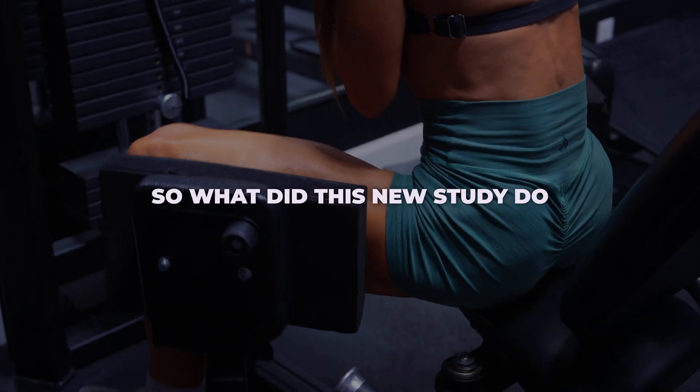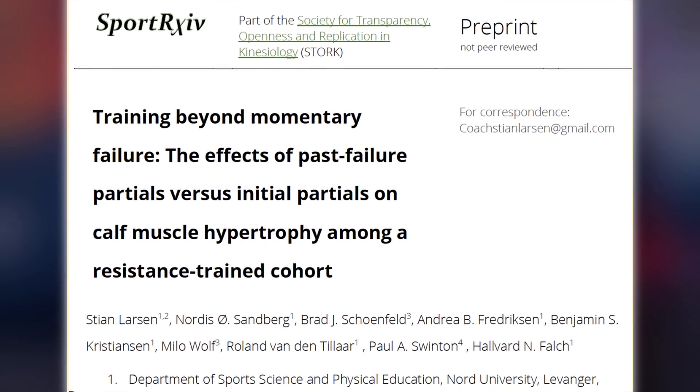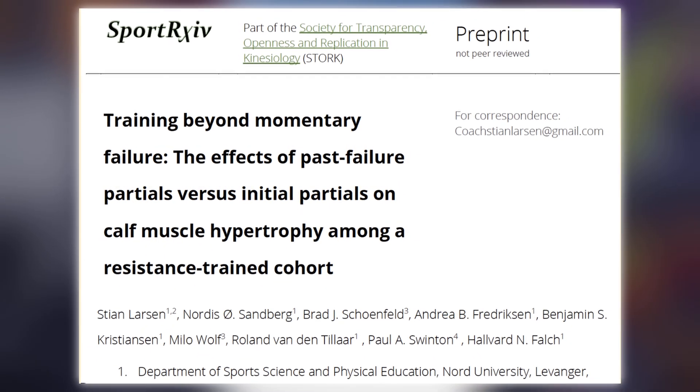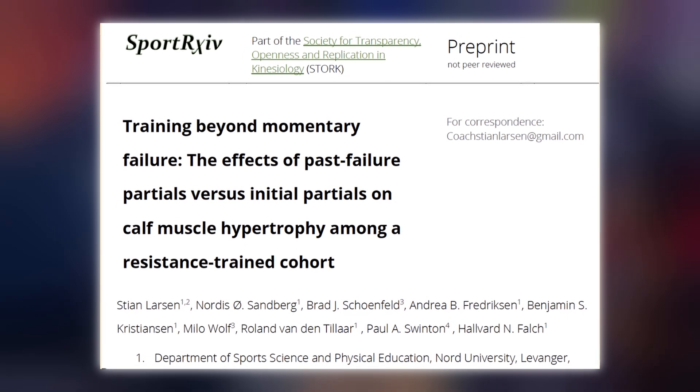So what did this new study do differently? This new study by Larson and colleagues recruited 23 resistance trained individuals, defined as training at least two times per week for the past three years. In my opinion, this study population is slightly more relevant than untrained individuals, as it likely applies to most of you listening — your average gym goers, fitness enthusiasts, or physique athletes.